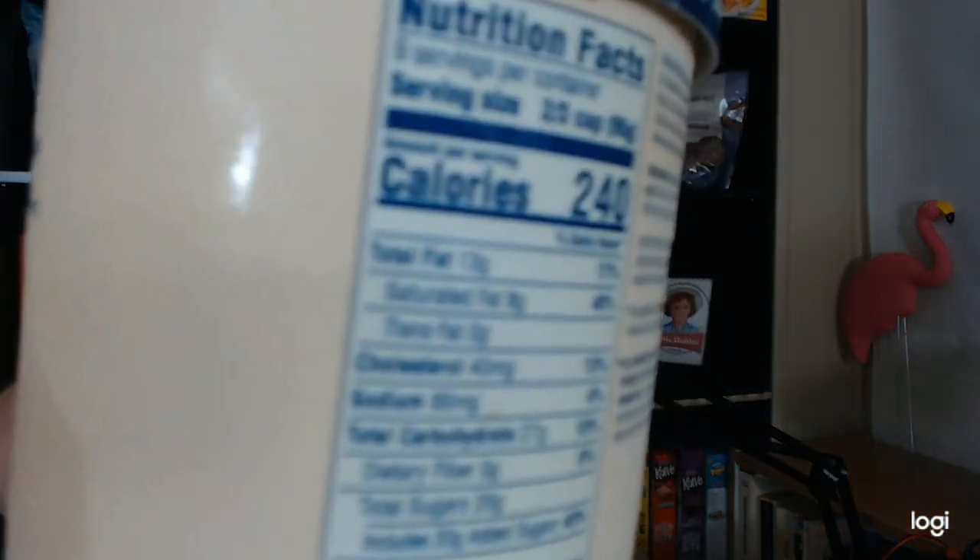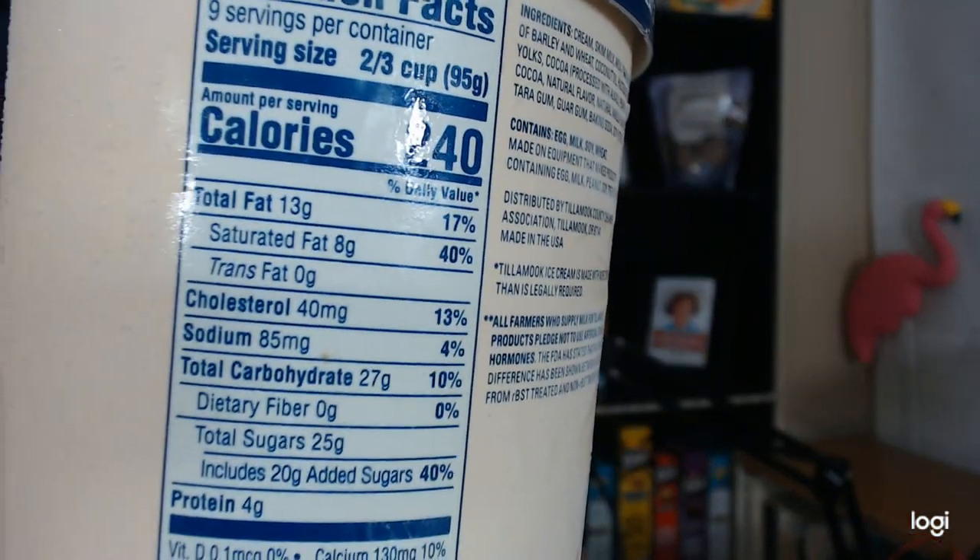Smooth, rich, malted vanilla ice cream with chocolatey fudge chips, from cows not treated with RBST — I don't know what that stands for. Serving size is two-thirds of a cup at 240 calories, 13 grams of fat, 27 grams of carbs, and 4 grams of protein. So this is a fairly calorically dense ice cream.